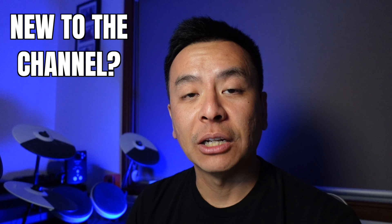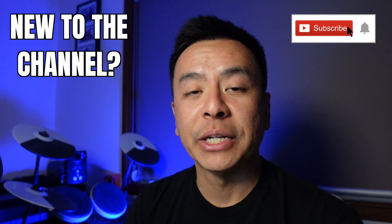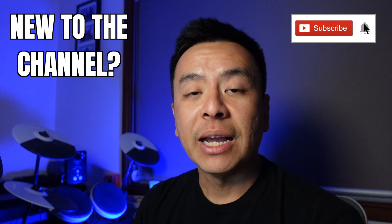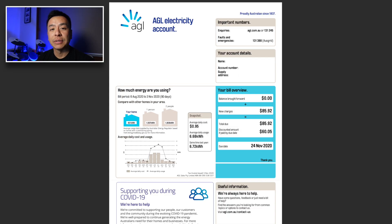Hey everyone, you're with Tesla Tom and thanks so much for joining me on my YouTube channel where I discuss Tesla, electric vehicles, and renewable energy. If this is your first time to my channel, hello and welcome. Take a moment to hit that red subscribe button — that way you stay informed of any new content and it also helps my channel to grow.